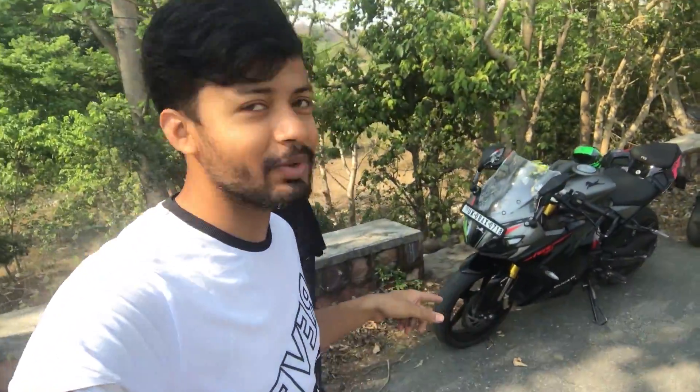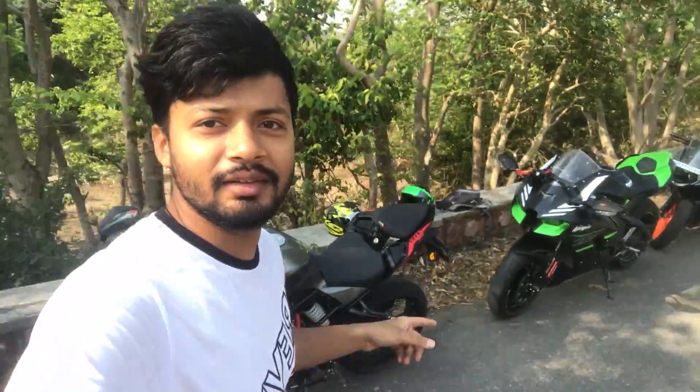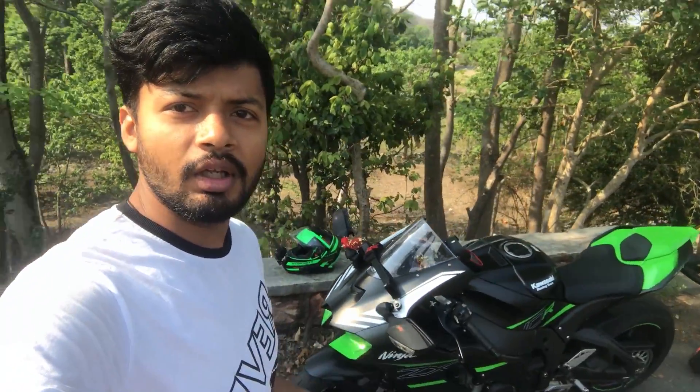Hello everyone, welcome back to my YouTube channel. Today is Sunday and we came on a small ride. It is lockdown but we thought we will go out in the morning and come back. Today we have our most iconic bike, the ZX-10R 2021 model, and I will tell you about this bike for the first time.